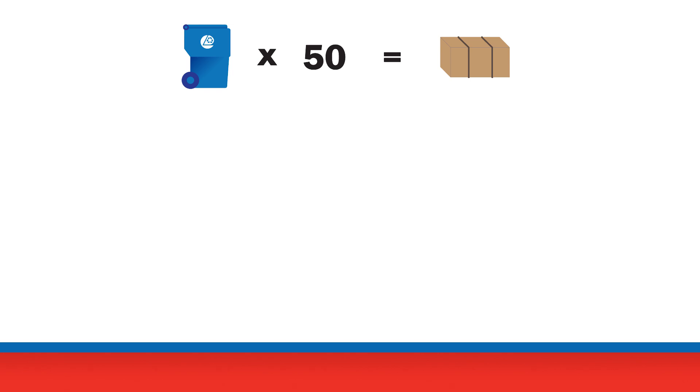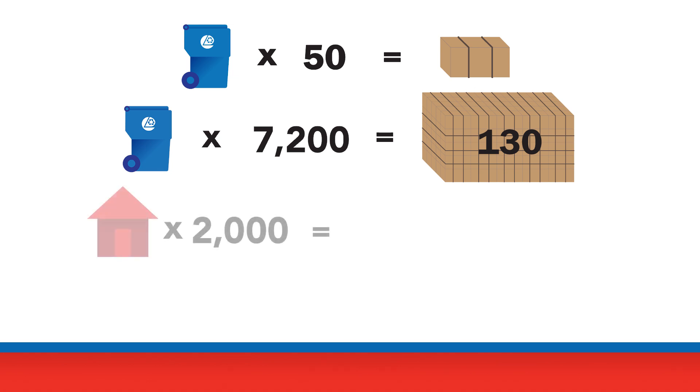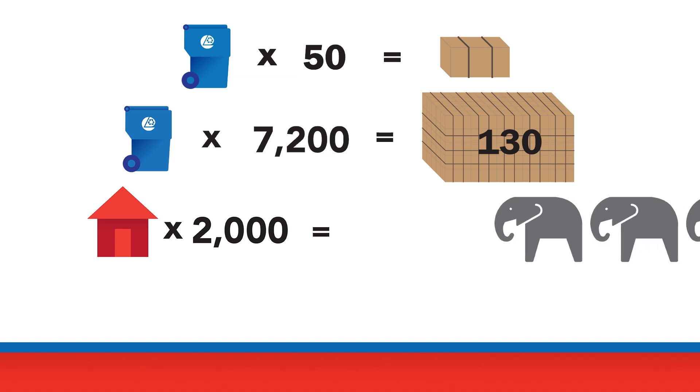Here's how it all adds up. By our calculations, one bale of material is equal to about 50 blue bins. On an average pick-up day, we bring in around 7,200 bins — that's equal to 130 bales. When we ship the materials to recycling plants, we can fit about 2,000 households' worth of recyclables onto one shipping trailer. One loaded trailer weighs 45,000 pounds — that's as much as three African elephants.